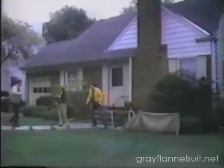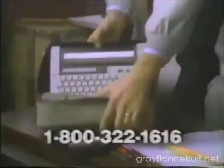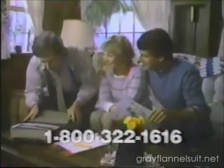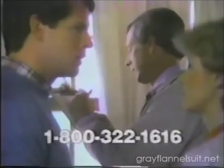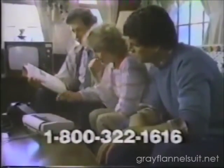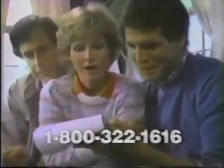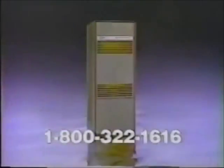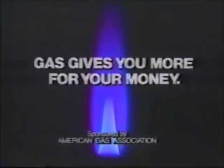For efficient home heating you can't beat natural gas, and now you can make gas work even harder for you. Call 800-322-1616 for a free computerized home heating audit from your Trane dealer. Within minutes you'll see what it could cost to heat your home with a new Trane gas furnace compared to what you're spending now. See what you can save — call for your free home heating audit now. Gas gives you more for your money.